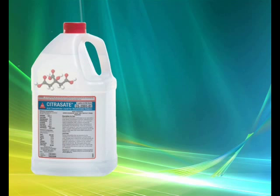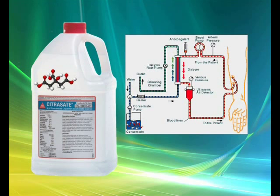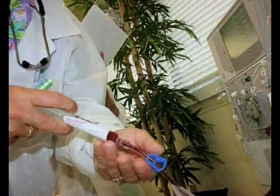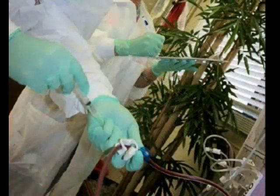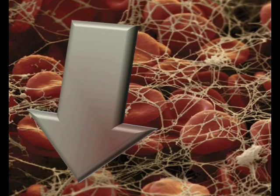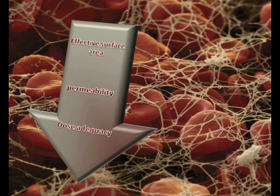Citrate has gained more popularity as an anticoagulant during hemodialysis because of the advantages of an efficient anticoagulation exclusively confined to the extracorporeal circulation. Citric acid is also a well-known anticoagulant with a long and safe history of use in medicine. Adequate anticoagulation is used to prevent extracorporeal blood clotting, which improves dialyzer permeability and biocompatibility. As the dialyzer clots during dialysis, this reduces effective dialyzer surface area, minimizes dialyzer permeability, and minimizes dialysis dose adequacy.